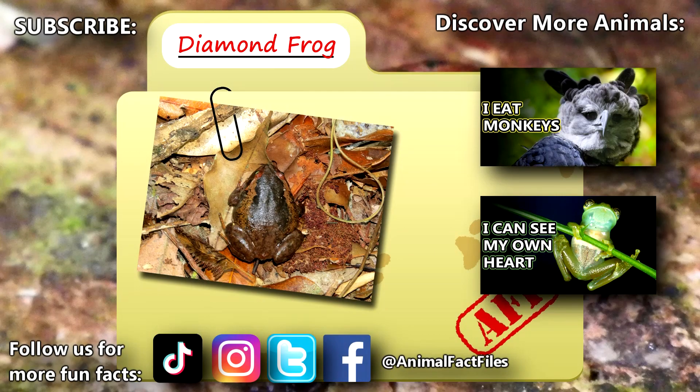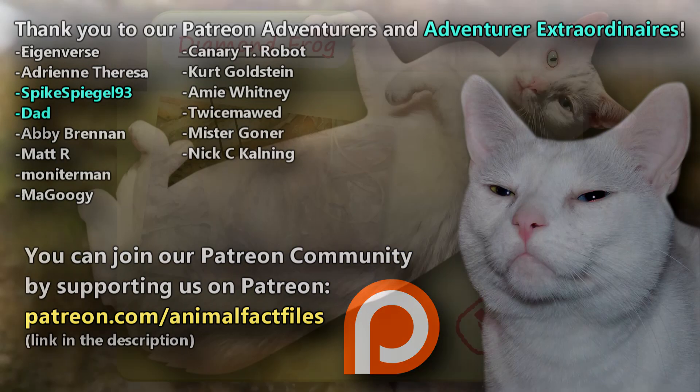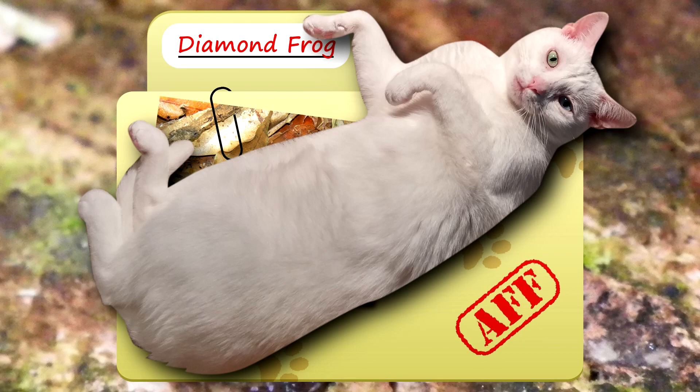For more facts on diamond frogs, check out the links below. Give a thumbs up if you learned something new today. Thank you to our patrons, SpikeSpeagle93, Dad, and everyone else for their support of this channel. Thank you for watching Animal Fact Files. We'll see you next time.